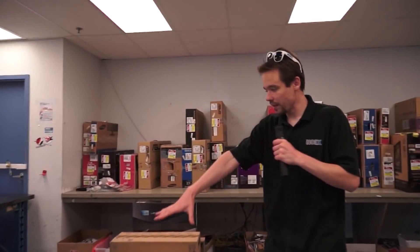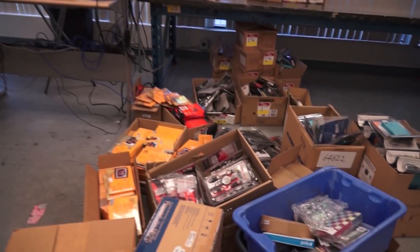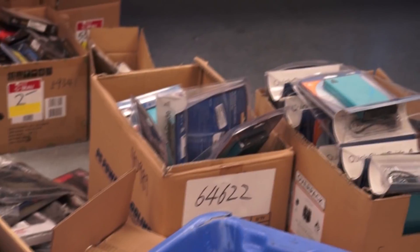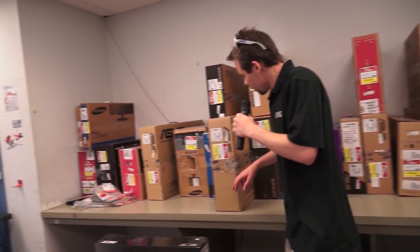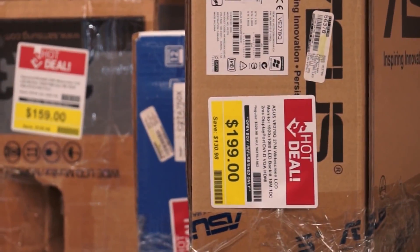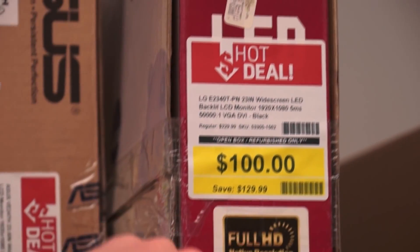Behind me we have a lot of screen covers for older generation phones, but those will be priced to move at probably a dollar or something. And then we have full-size monitors. Asus 27-inch for $200 — usual price is around $330, so that's nearly half price, a pretty decent deal. And an LG 23-inch for $100, usually around $220.